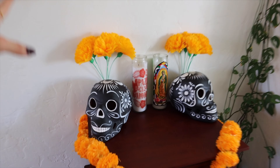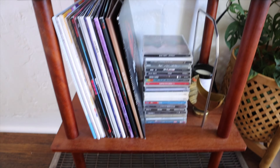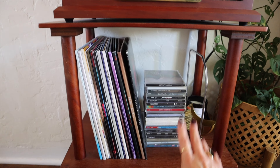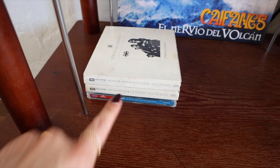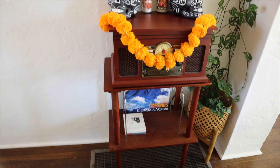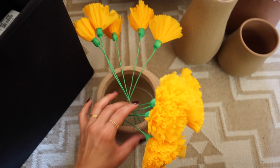Sorry guys, I almost forgot to record because I'm also recording for TikTok. This is what it's looking like so far — I think it's looking so cute. I want to still have the music but I'm going to minimize it a bit to make room for other decor. The ones I ended up keeping are just the Caifanes vinyl album, Eros El Silencio, and Jaguares — which is Caifanes as well. For the bottom I'm thinking just some more flowers.